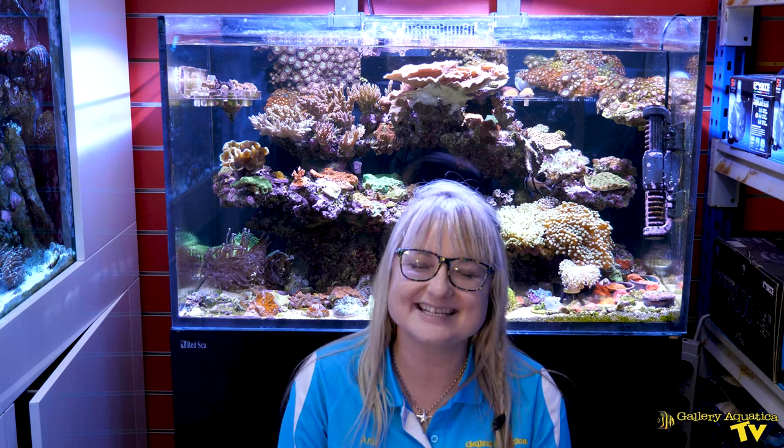Thank you so much for joining me today on the first episode of the Red Sea Reefer Stash Tank Upgrade. Be sure to join in for next episode as Brandon and I put together my new cabinet. Happy Reefing!